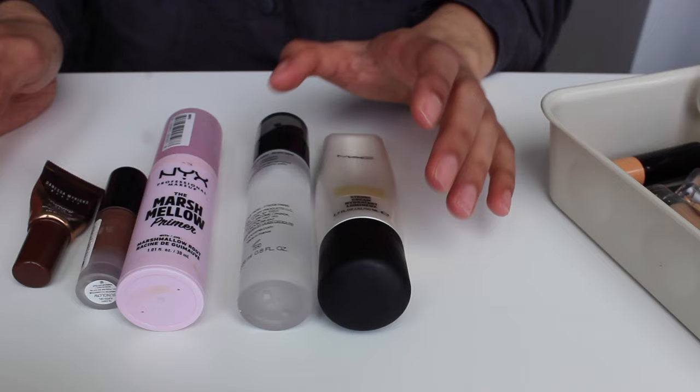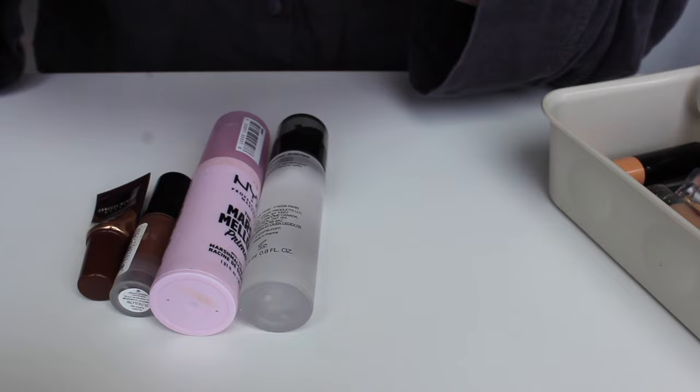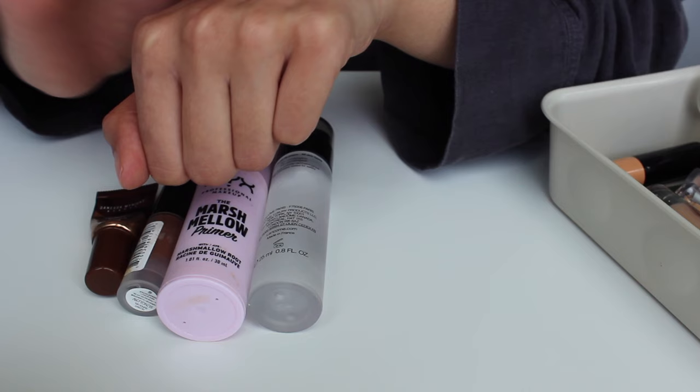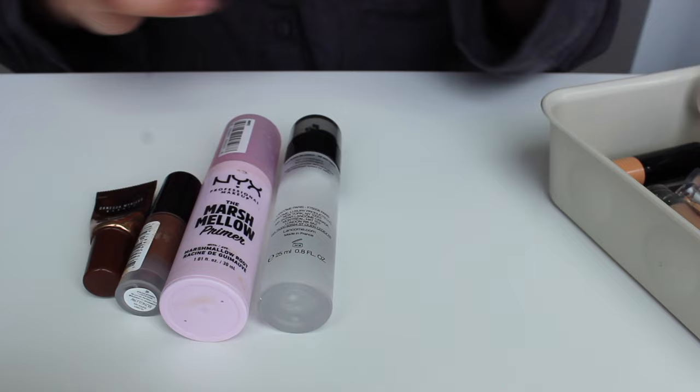So these are my primers. This is the MAC Strobe Cream in Gold Light. I swatched this in my last video — it's a beautiful shimmery golden lotion and I've been using it more recently because I'm honestly so sick of my other primer. It's a really gorgeous hydrating primer with a gold sheen. I used to have the smaller tube in Pink Light, but this suits my skin tone much more since I'm an olive girl and I struggle with undertones.